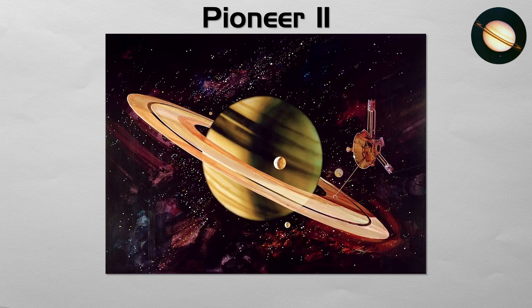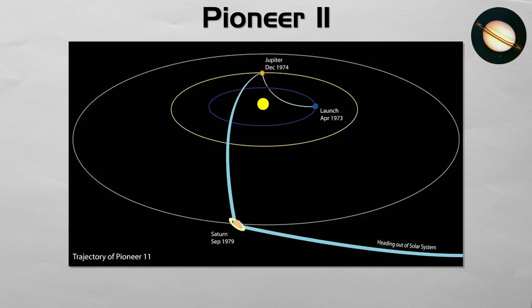Pioneer 11. This NASA probe was the original Pathfinder, the first human-made object to ever reach Saturn. After its successful flyby of Jupiter, Pioneer 11 made its closest approach to Saturn in 1979.